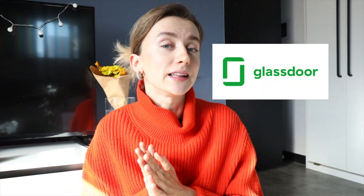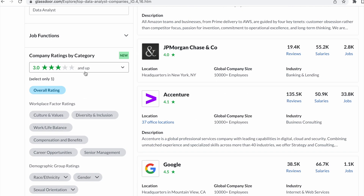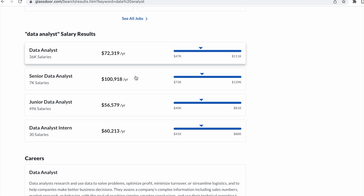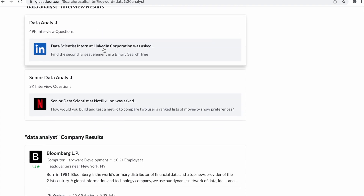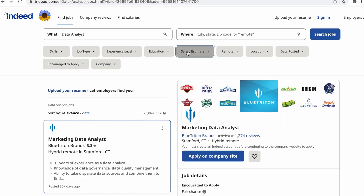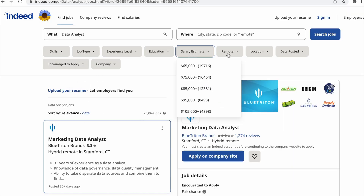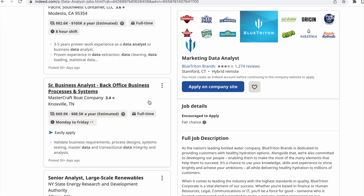The first one is Glassdoor. This is a site where you're able to find jobs by keywords and different filters like location, industry, company size, and even salary ranges for all experience levels. The next one is Indeed, where you can also find many open positions with different filters — input your skills, salary expectations, and so on.